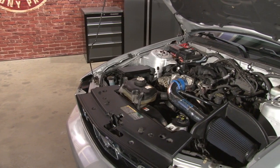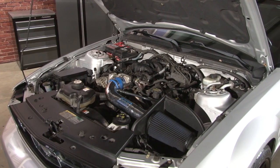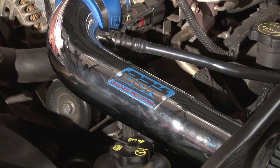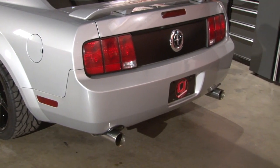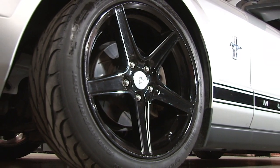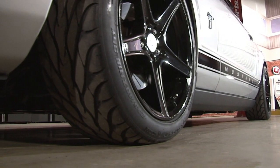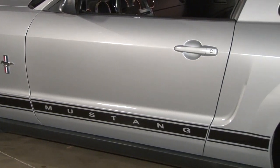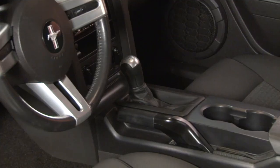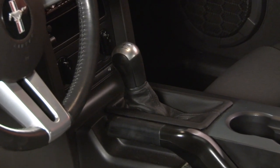You've done a few tasteful modifications to it — tell us what you've done to the car so far. It's got some of the basic mods: BBK cold air intake, the Ford Racing True Dual Exhaust Conversion, 18x9 Saleen Black Wheels, BF Goodrich G-Force TA KDW tires, Eibach Pro Kit, Eibach Camber Adjustment Kit, Steeda Short Throw Shifter, SCT Tuned — all the basic stuff.